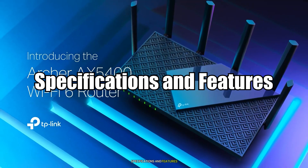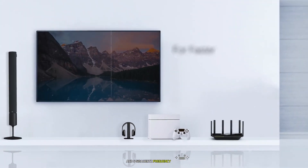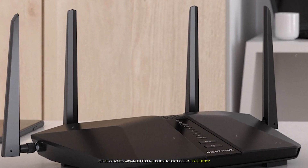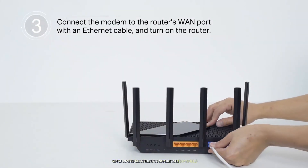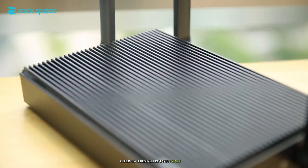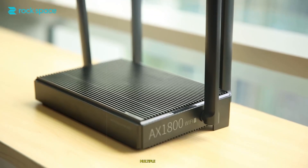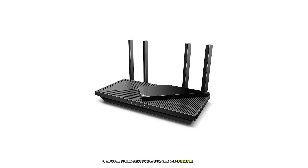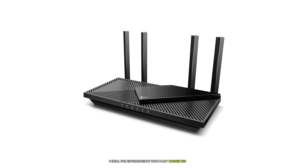Specifications and Features. Wi-Fi 6 operates in the traditional 2.4 GHz and 5 GHz frequency bands. It incorporates advanced technologies like Orthogonal Frequency Division Multiple Access (OFDMA), which divides channels into smaller sub-channels for better bandwidth utilization. Other features include Target Wake Time (TWT) for energy efficiency, and Multi-User Multiple Input Multiple Output (MU-MIMO) for simultaneous communication with multiple devices. These features make Wi-Fi 6 ideal for environments with many connected devices.